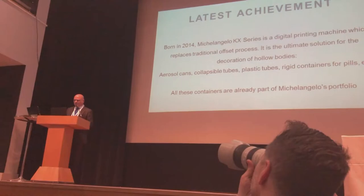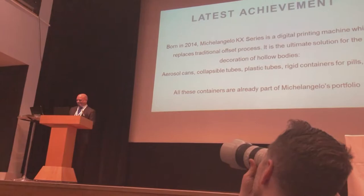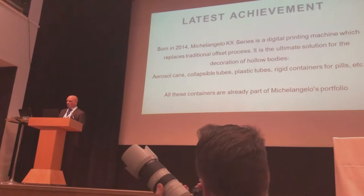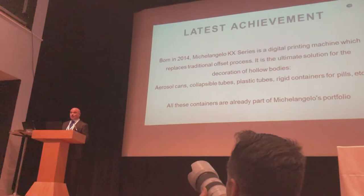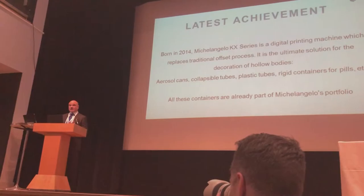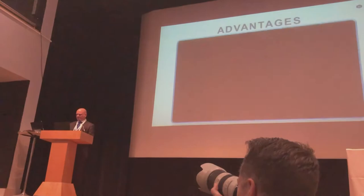This machine was born in 2014 and named Michelangelo. The target of this machine is to be an alternative to — or a replacement for — the traditional way to decorate monoblock aerosol cans, which is the offset process. Of course, the same technology can be used for any other kind of hollow bodies like tin plate cans, plastic bottles, flexible tubes, and everything with a similar cylindrical shape.